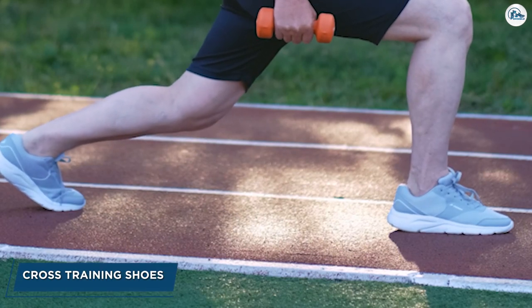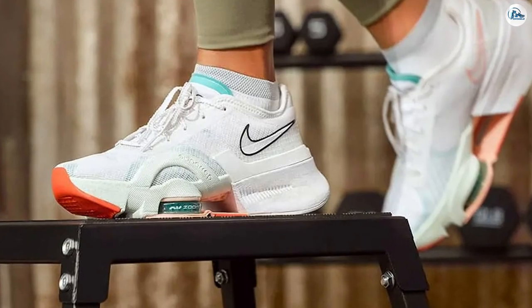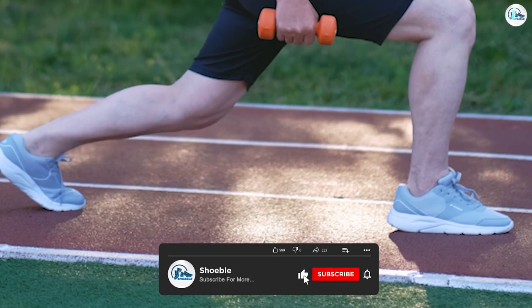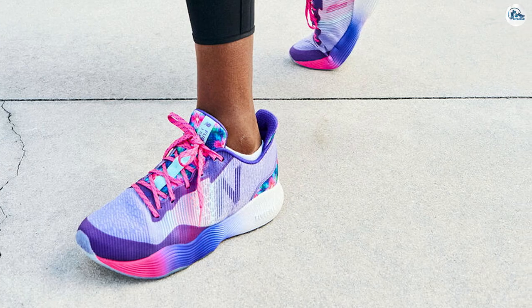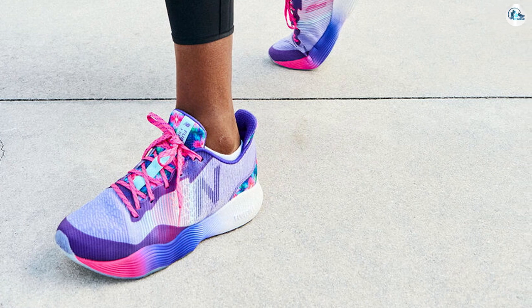What are cross training shoes designed for? Cross training shoes are designed for multi-directional movement in a wider range of motion. They have a flatter sole than running shoes, which makes them more flexible. Cross training shoes are meant to be a decent all-purpose fitness shoe for use in a number of activities, from basketball to Zumba to lifting weights. Whereas running shoes are designed to absorb shock on your heels, cross training shoes have more cushioning in the forefoot, protecting you when you land on your toes.